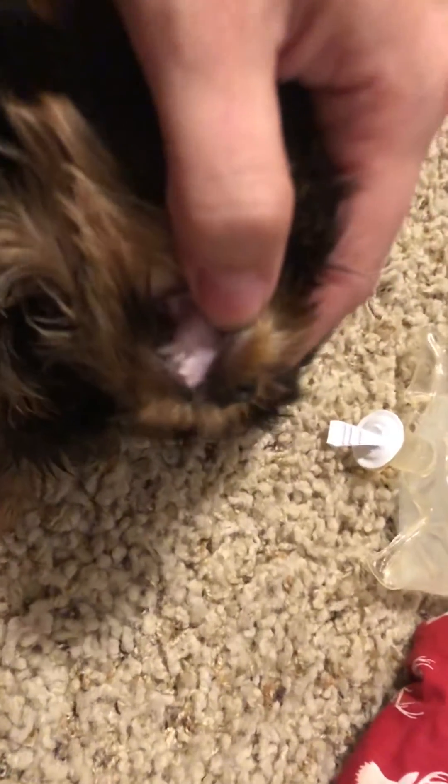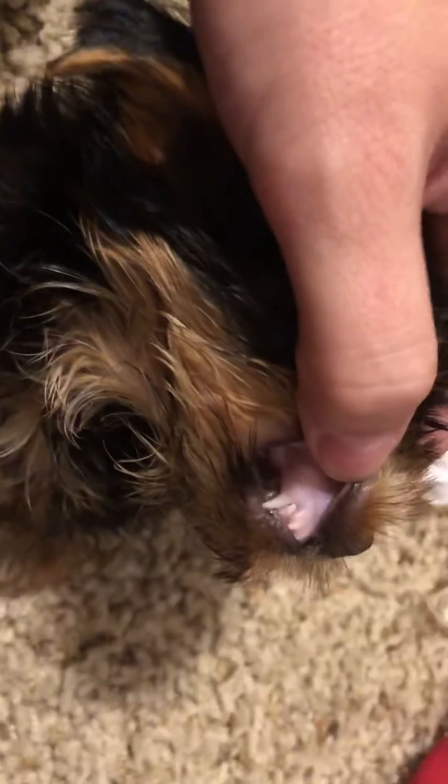I'm trying to hurry because I'm going to have to give him some Dine. Look how white his gums are. White. Now you guys have seen the difference.